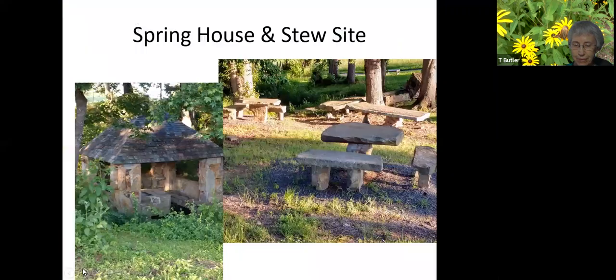Going uphill, we reach the stone spring house — pictured on the left — where Betsy Branch begins, and the partially restored stew site where the Penns held picnics and served Jeff's famous Brunswick stew. His recipe is on the nearby information signboard.